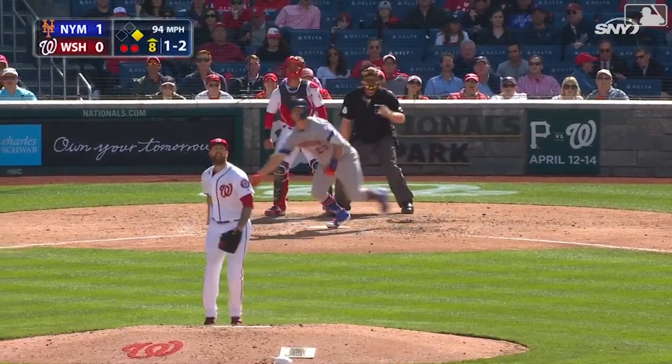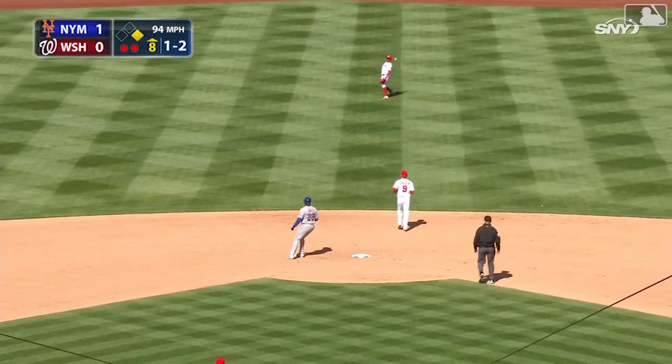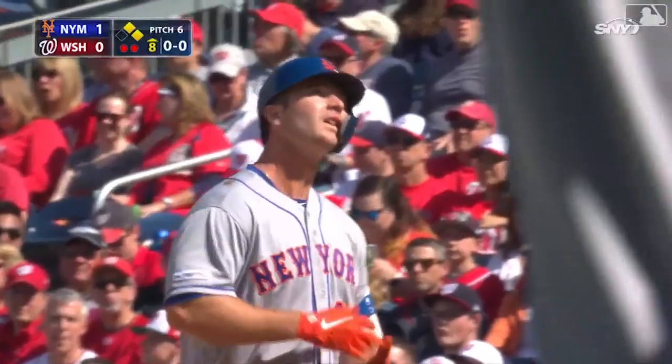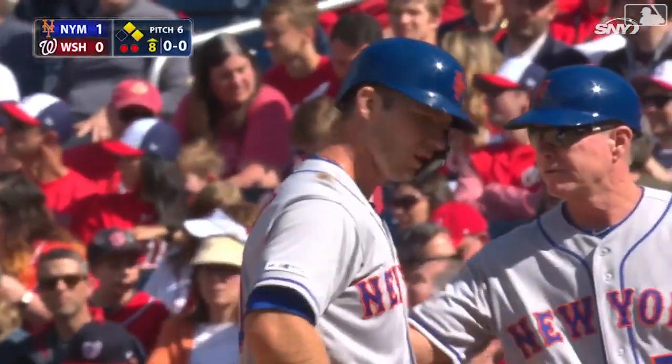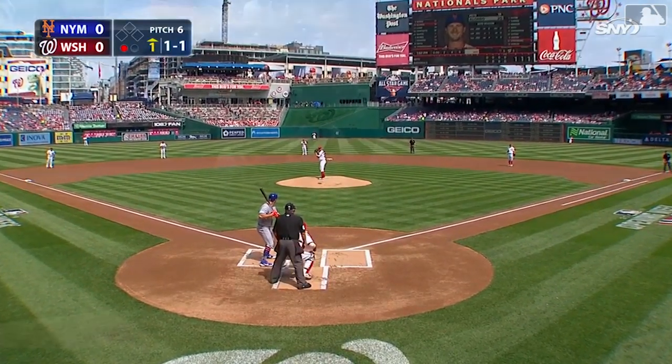Again the one to looped into center field, that's going to fall for a base hit. Smith scores. Pete Alonzo with his first big league hit — take that ball out of play and put it on the trophy case. Done against Alonzo: three infielders on the left side, interesting.